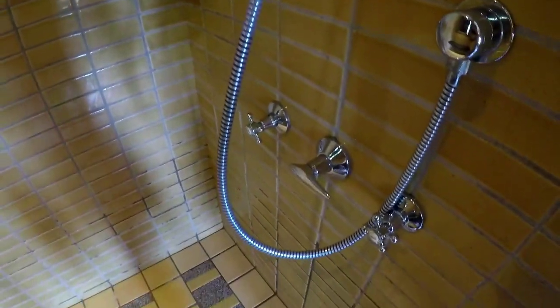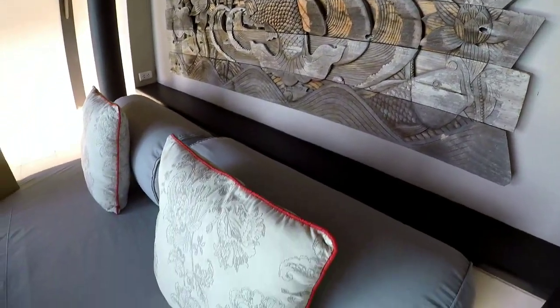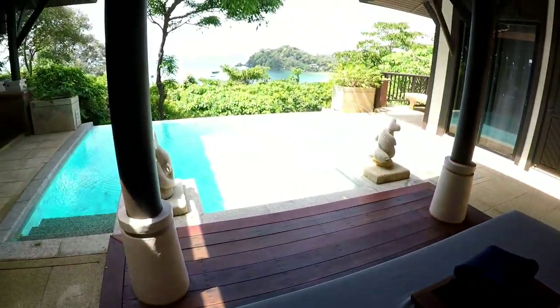The water pressure in the shower is really nice. Now we are going to check out the living space area.